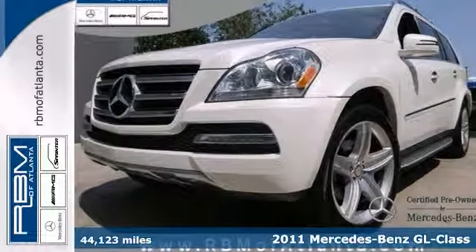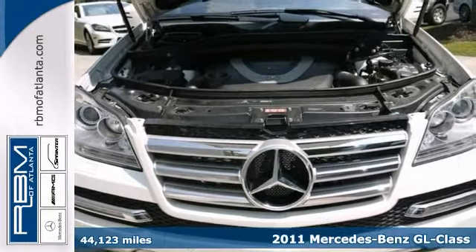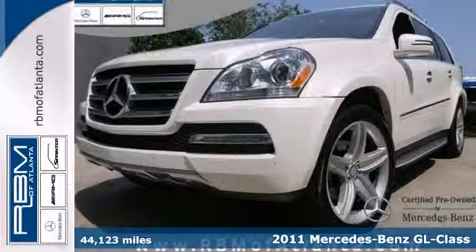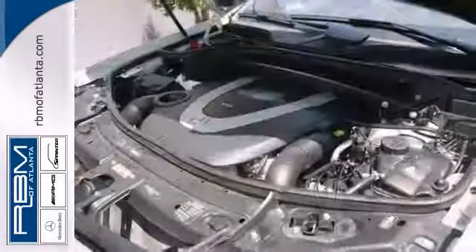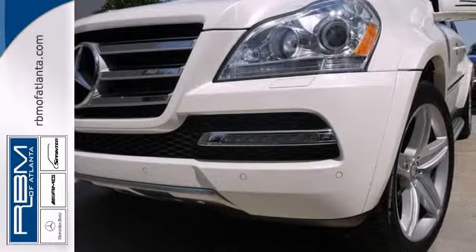You can't go wrong with this one-owner 2011 Mercedes-Benz GL 550 that's certified. It comes with a clean Carfax and features all-wheel drive, a backup camera, and a DVD entertainment system, so it's bound to sell fast.